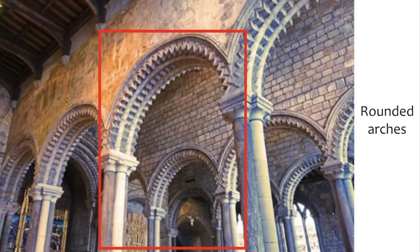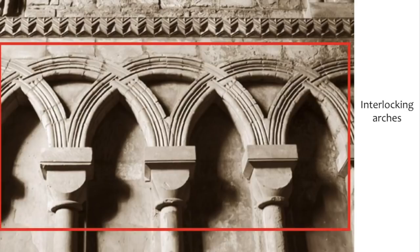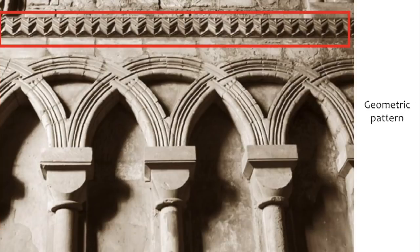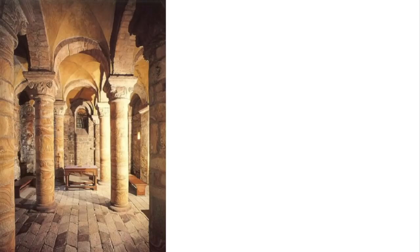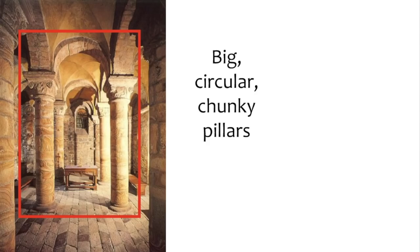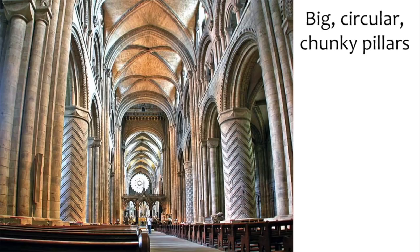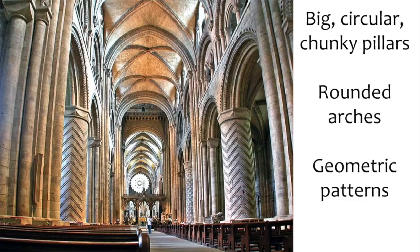Looking at Durham Cathedral, the Romanesque features are immediately apparent. Inside, there are rows of big rounded arches with geometric patterns running along the top. On the exterior, the interlocking arches seen at Bury St Edmunds reappear here too, again accompanied by geometric patterns. Another view of the cathedral shows rounded arches and pillars supporting the roof. The main interior space features massive circular chunky pillars with zigzag geometric patterns — attached directly to the large rounded arches above.